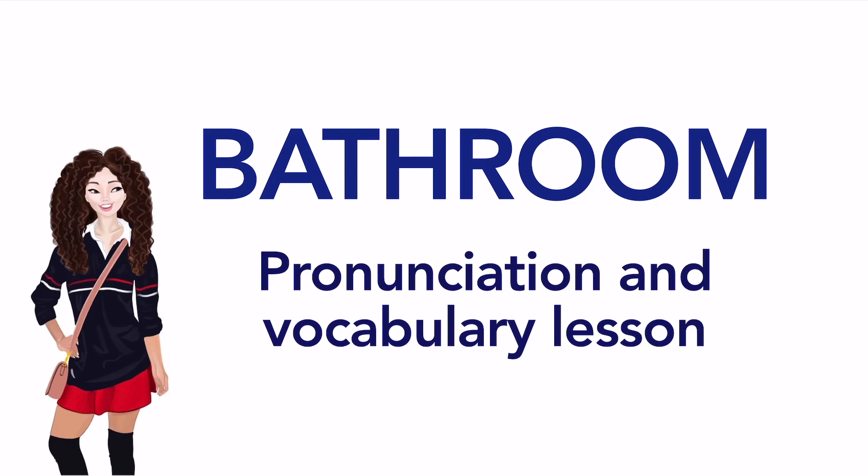Things you can find in your bathroom. Pronunciation and vocabulary lesson. American English. British English.